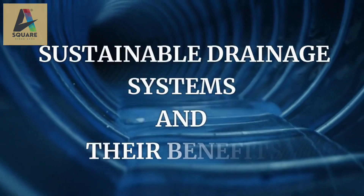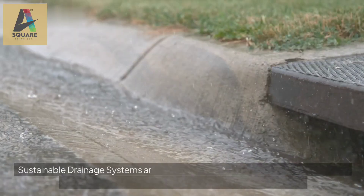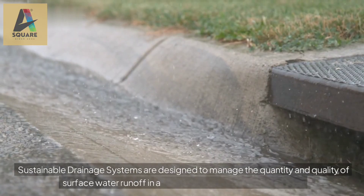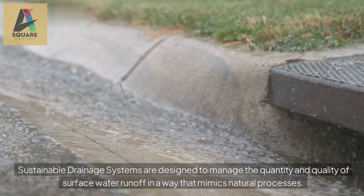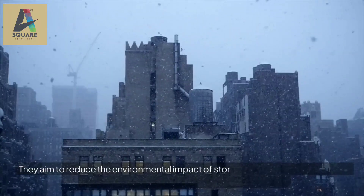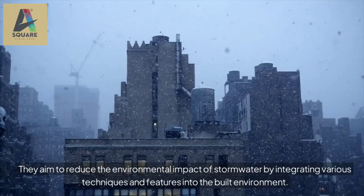The next topic is sustainable drainage systems and their benefits. Sustainable drainage systems are designed to manage the quantity and quality of surface water runoff in a way that mimics natural processes. They aim to reduce the environmental impact of stormwater by integrating various techniques and features into the built environment.